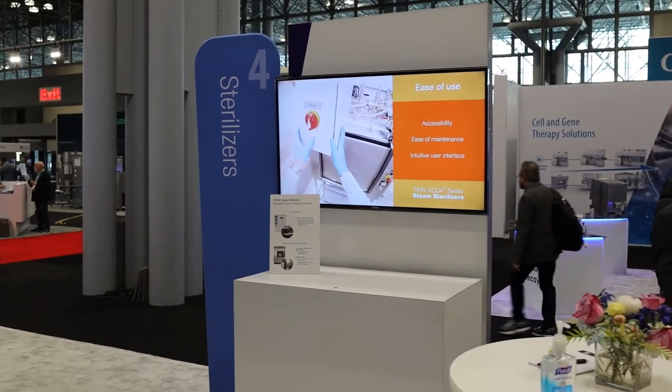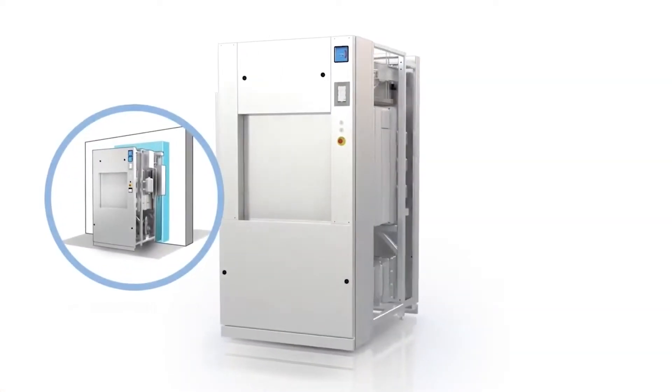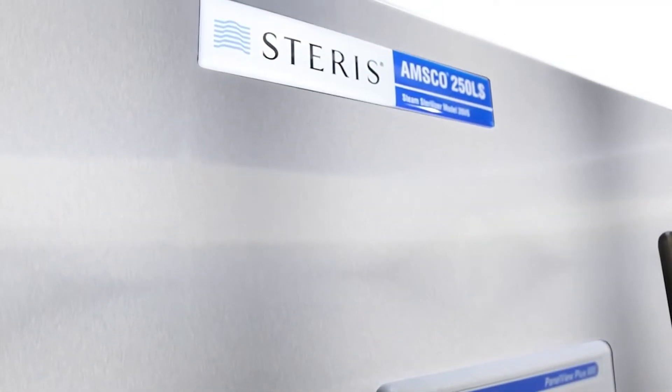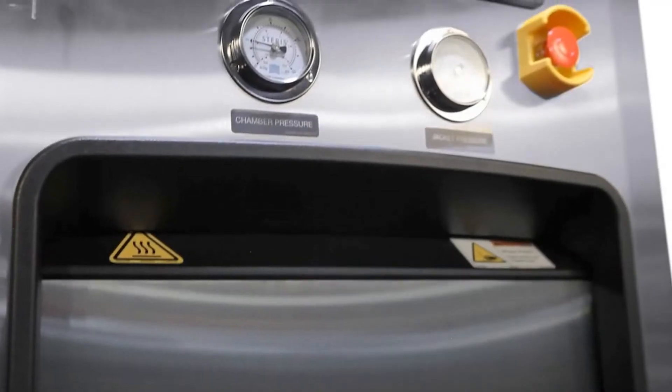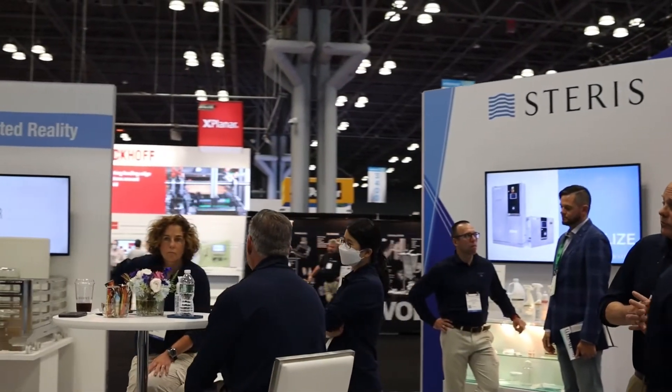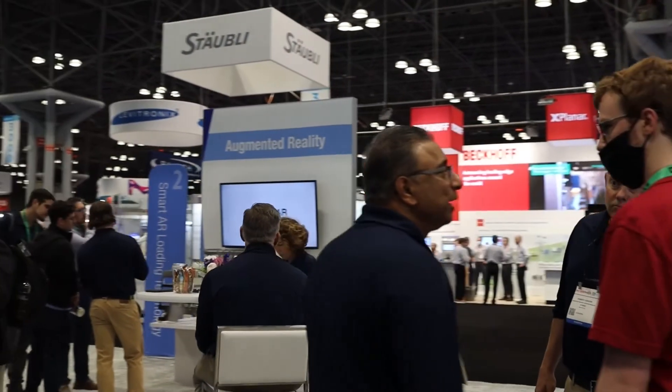Starris offers a complete line of autoclaves, sterilizers, and sterility assurance products ranging from our GMP sterilizers with our FinAqua Biopharma line all the way to our laboratory and research sterilizers with our AMSCO line of equipment. We hope this video gave you a little insight into what we had done this year at Interfex.